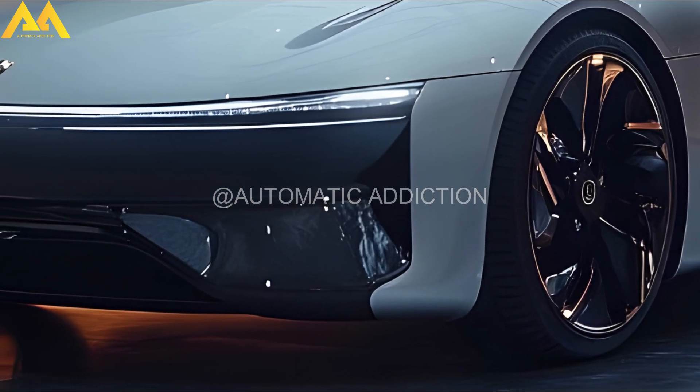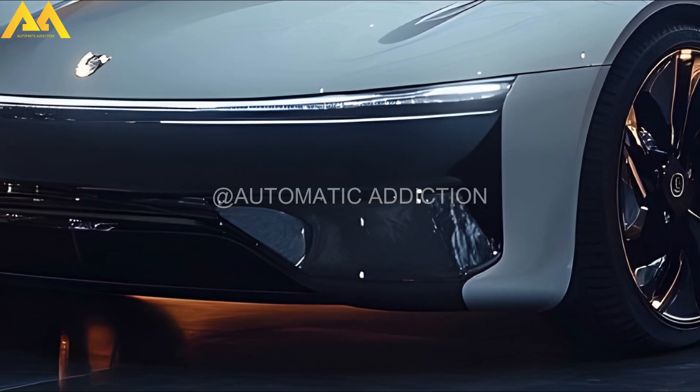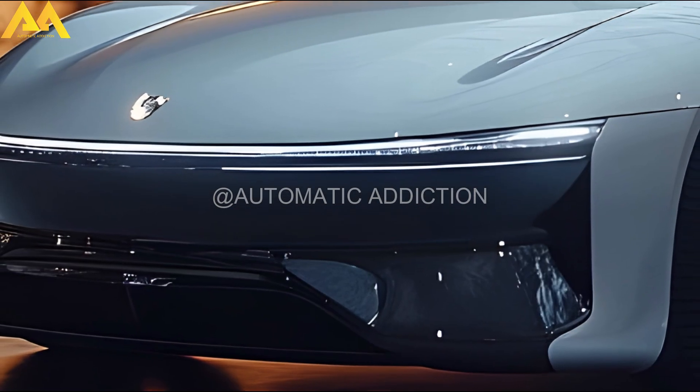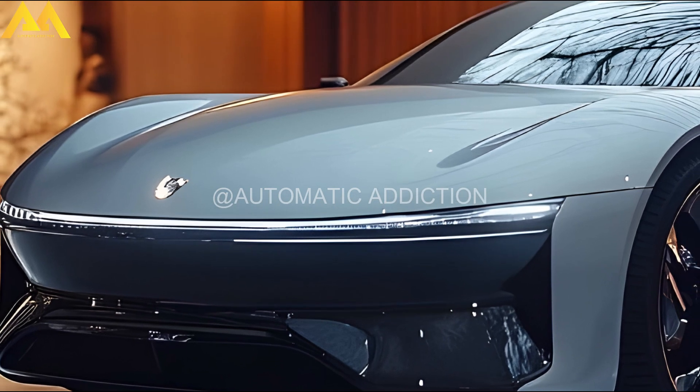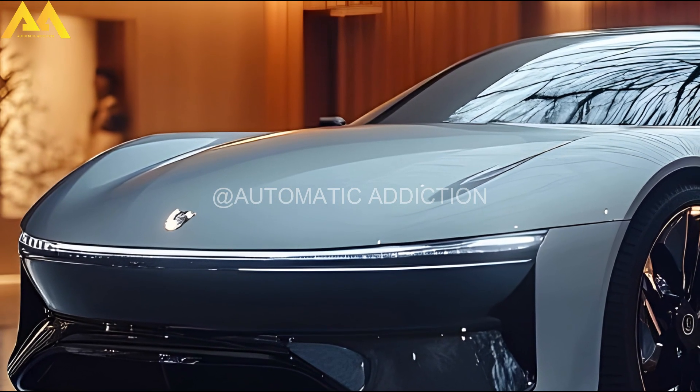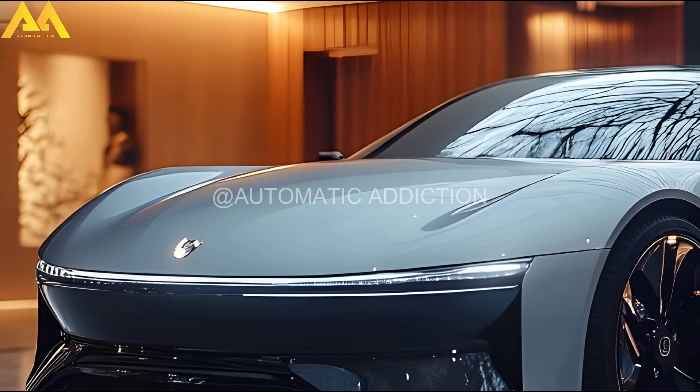The 2025 Seal also features upgraded suspension with the latest DCUC adaptive dampers, ensuring enhanced stability, comfort, and handling, similar to the technology used in BYD's all-electric supercar, the Yangwang U8.